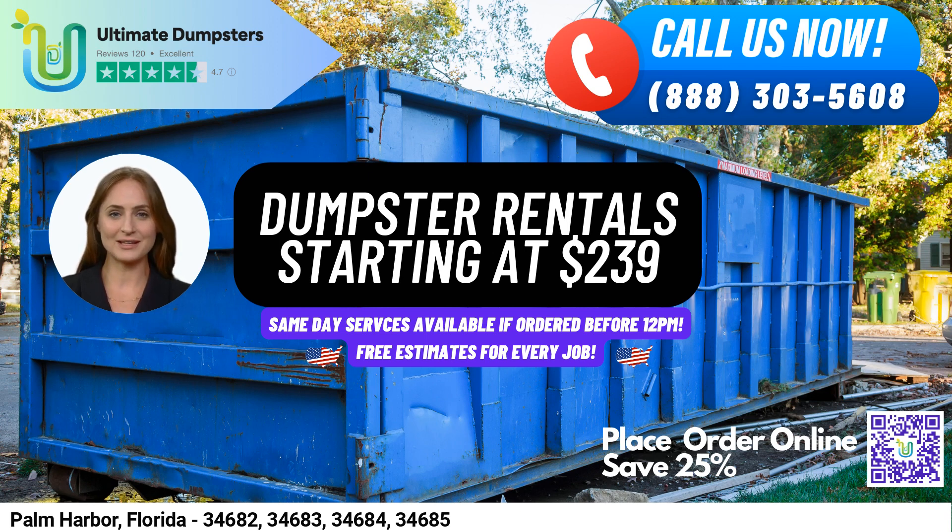Did you know that Palm Harbor is known for its historic downtown district, which boasts an eclectic mix of local shops, restaurants, and galleries? To place an order, simply call into Ultimate Dumpsters or use the QR code in the video to place the order online. And don't forget, our current platform is offering 25% off dumpster rental orders by placing an order online. Thank you for considering Ultimate Dumpsters for your dumpster rental needs in Palm Harbor, Florida.